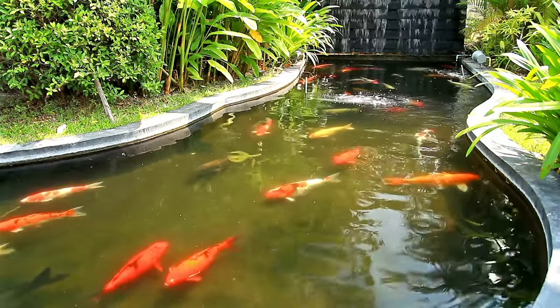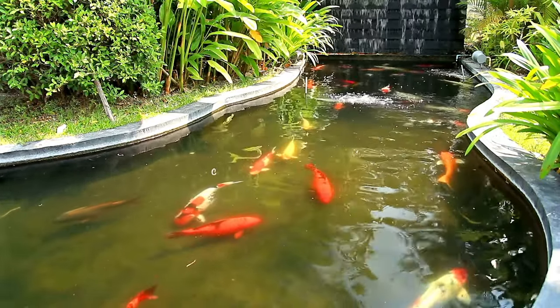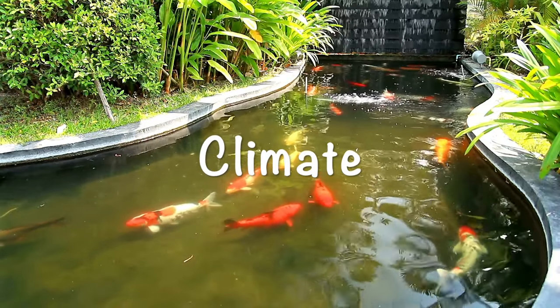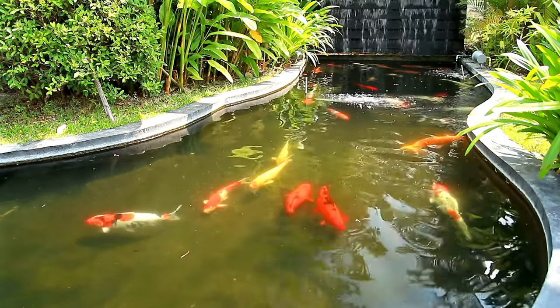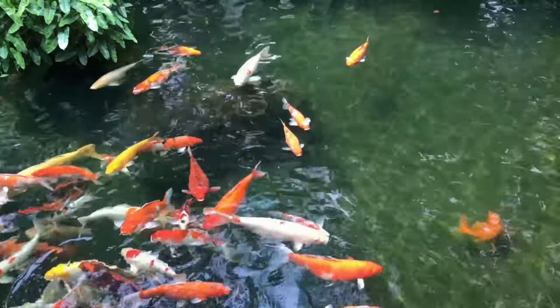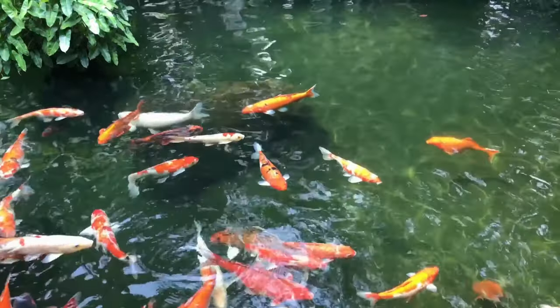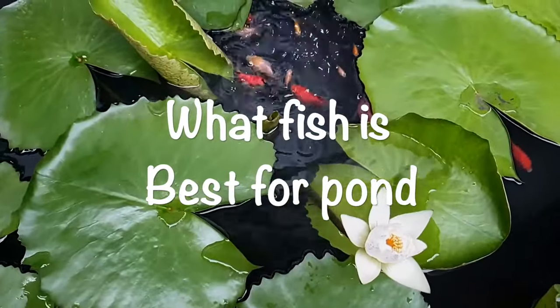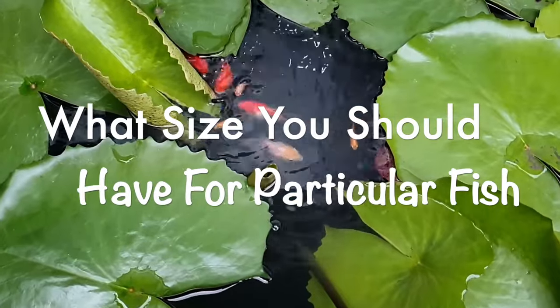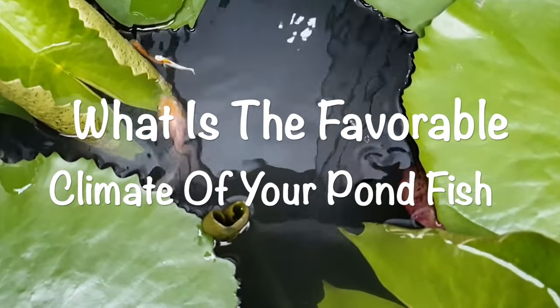However, while choosing your pond fish, it's vital to determine whether the fish would adapt to the conditions of your area's climate during winter. That's because many aquarium fish are tropical and rarely do well in ponds, and vice versa. Other pond fish also get large and may be better suited for larger ponds. That's why it's crucial to know what fish are best for ponds, what size you should have for particular fish, and what is the favorable climate of your pond fish.